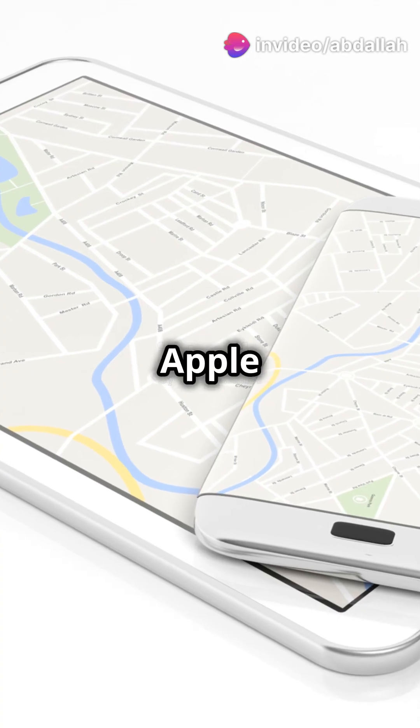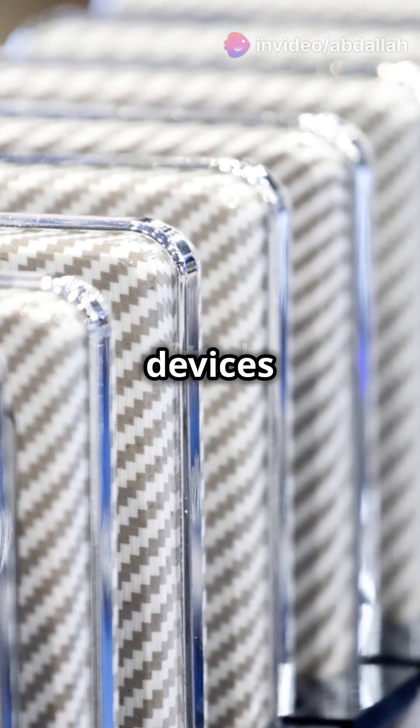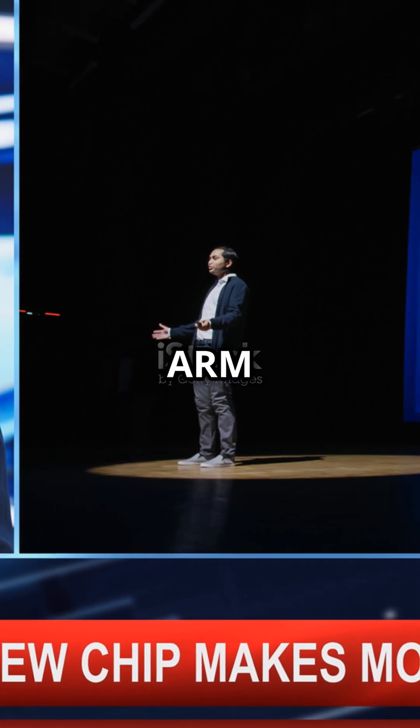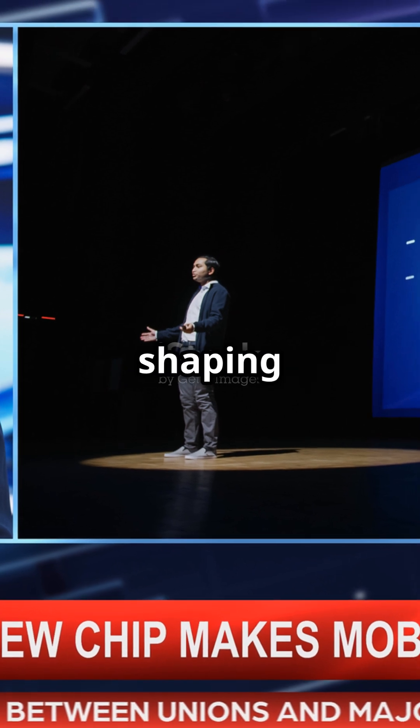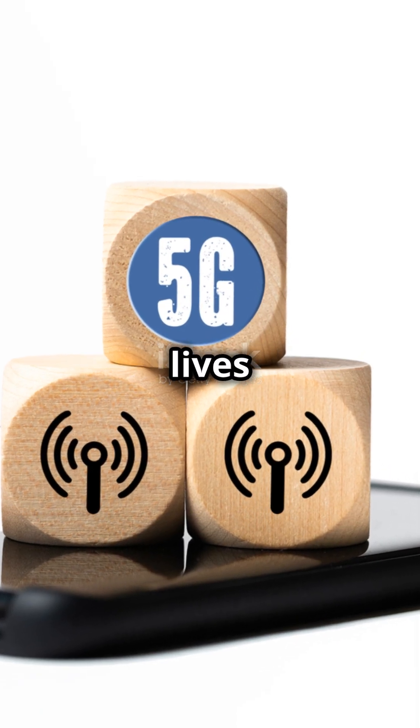And guess what? Big players like Apple and Samsung are already on board, pushing the boundaries of what our mobile devices can do. In short, ARM architecture is not just shaping the future — it's here, right now, making our tech smarter and our lives easier.